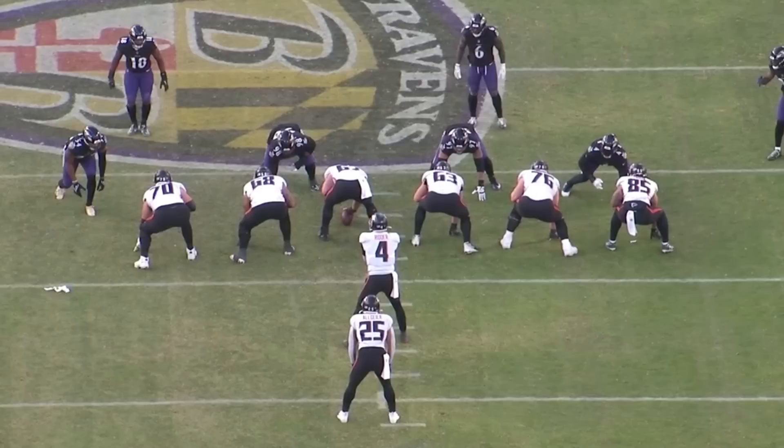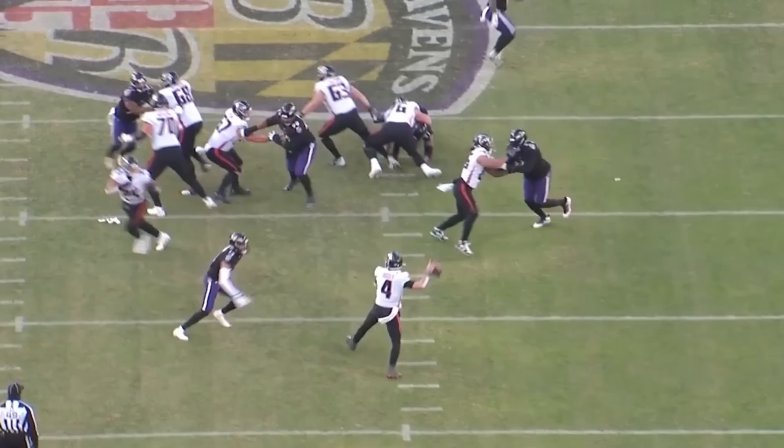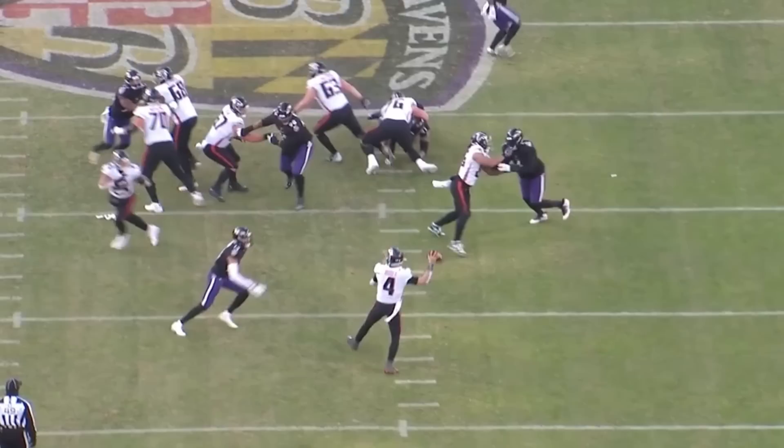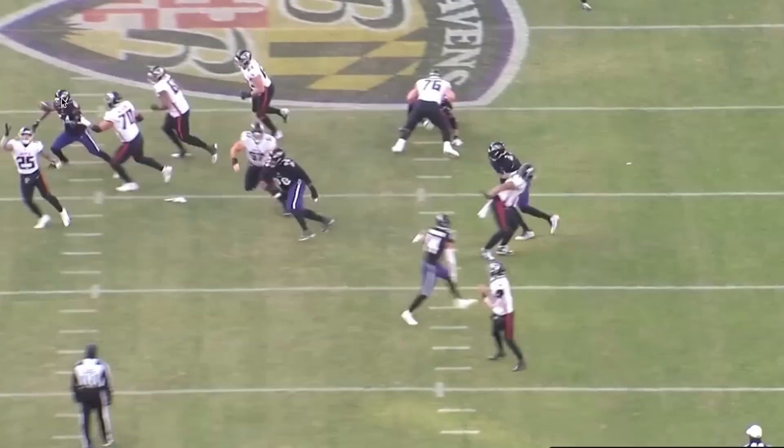One of the most appealing things about blitzing Kyle Hamilton is that even if it doesn't get home, it is very difficult to throw either over or around him. He's got very quick reaction time — when the quarterback cocks back to throw, he springs into action and is quite the obstacle. Here, Desmond Ritter has to put a lot of loft on this thing and ends up overshooting his target in the flat.